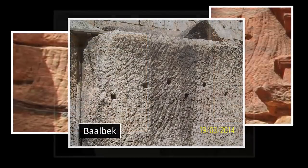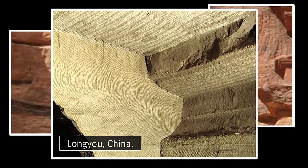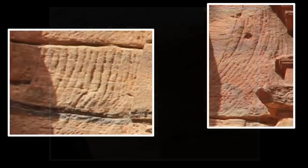Yet thankfully, the proof — no matter how some try to keep it hidden — remains for all who can recognize it to see. Proofs which we find highly compelling.